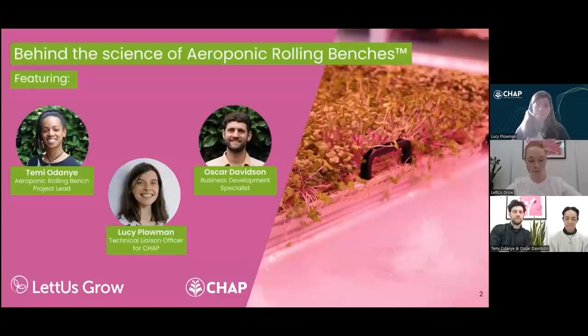We'll kick off with some introductions. My name is Oscar Davison, I'm the business development specialist here at Let Us Grow and I work within the commercial team. My name is Temi Adoinye, I'm a mechanical engineer here at Let's Grow and I'm the engineering lead of the aeroponic rolling ventures project.